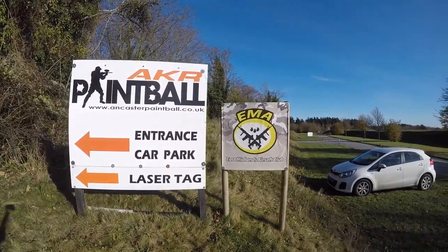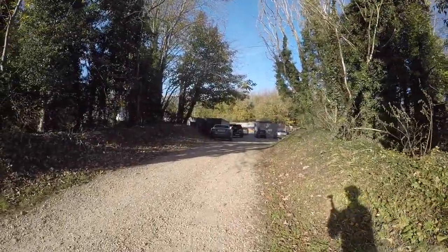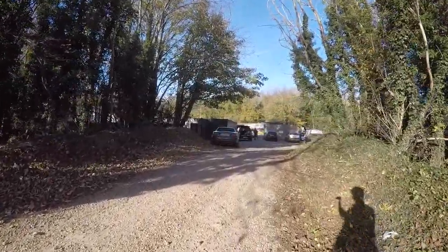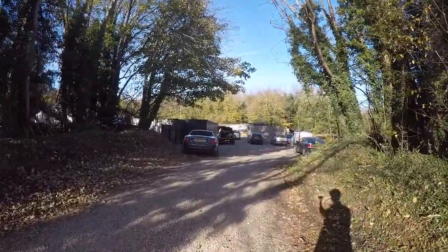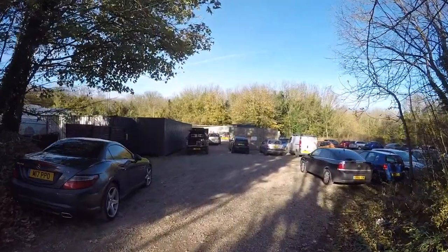Once you actually turn up at the front, don't be put off by all the signs for paintballing, laser tag, and go-karting — that is the correct place. You'll go down a really quite open driveway and the first turning on the left for the paintballing is the actual site entrance. There's a very small sign for the East Midlands Airsoft Club on the side. Turn left in there and you'll find yourself in the car park.